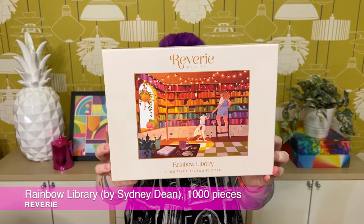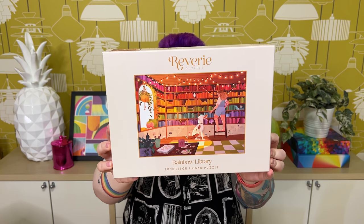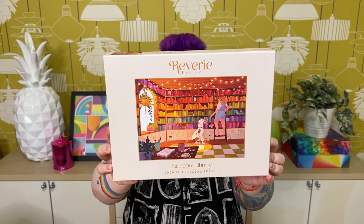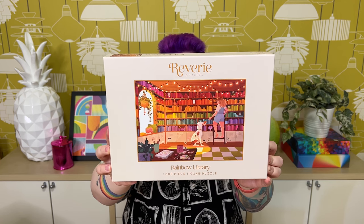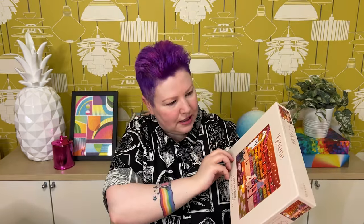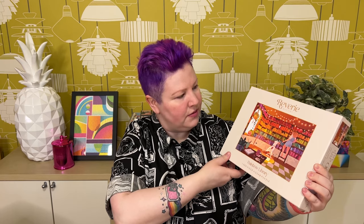Next is another one of my favorites, called Rainbow Library, and it's also 1,000 pieces. If I had lots of books, maybe this is what my library would look like. I love all the colors — it's a very light-hearted, charming image. The books are pretty and there's a girl and her dog, which is really sweet. There are a lot of pretty details amongst the books: knickknacks like plants, vases, mirrors, a mushroom, and the dog is really sweet and cute, helping by handing her books. She's also got art supplies on the table and little fairy lights.